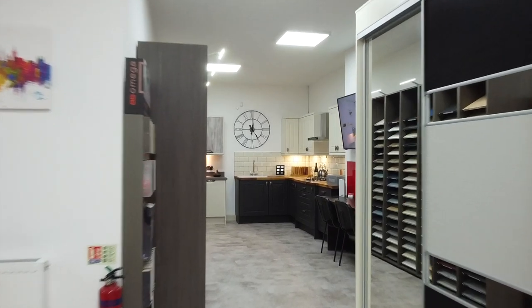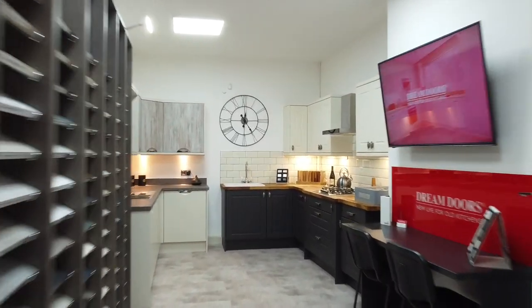Hi, I'm David and welcome to the new DreamDoors showroom here in Glasgow. We're a family run business based on the north side of the city. DreamDoors are the UK's number one kitchen makeover company with stores nationwide.